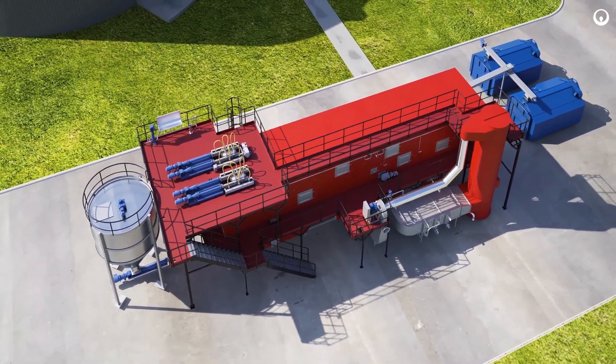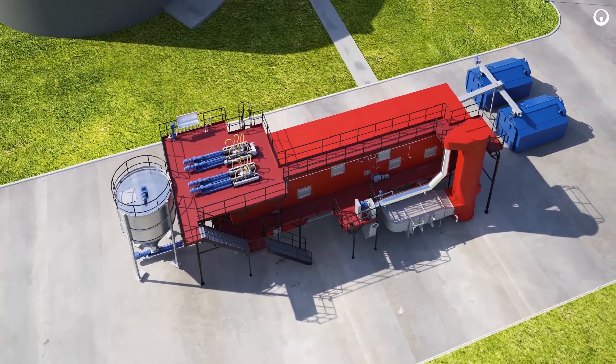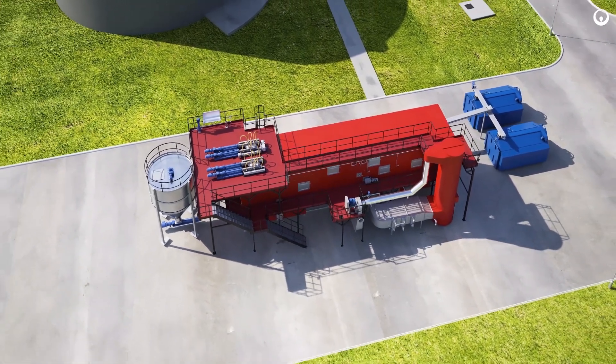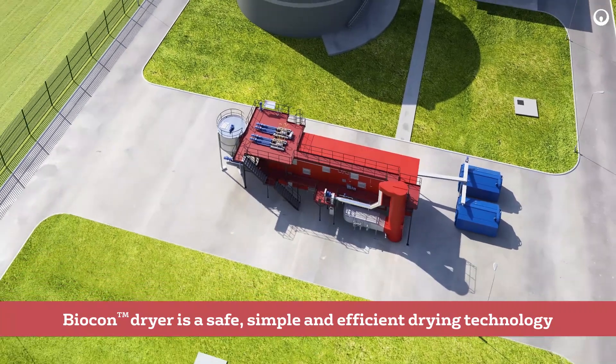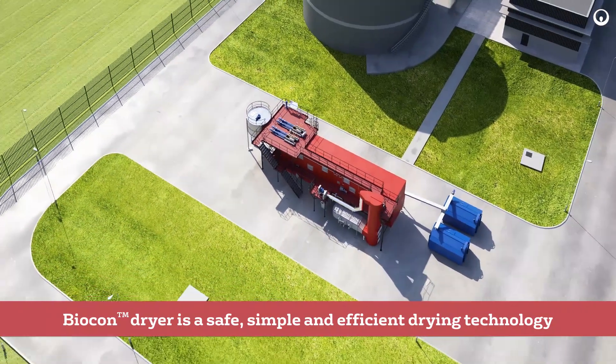Moreover, Biocondryer is characterized by one of the lowest in-class thermal and electrical energy consumptions. Biocondryer is a safe, simple, and efficient drying technology.